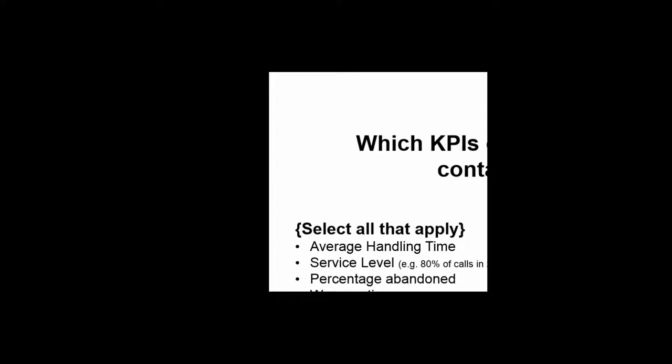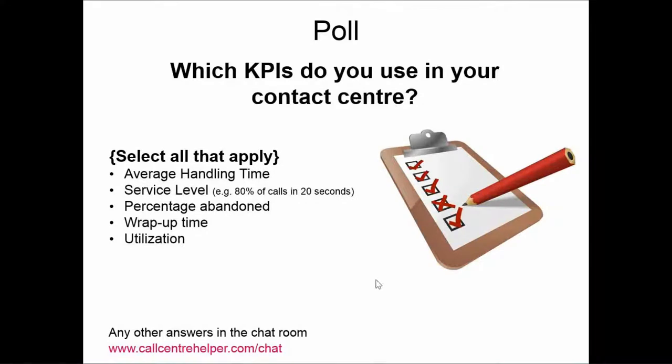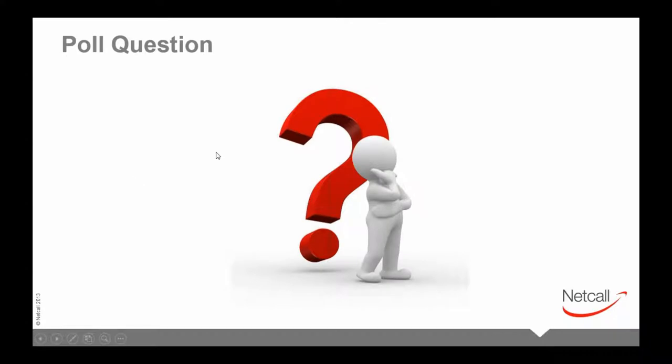Wrap-up time is surprisingly lower than expected. Richard Farrell, does that surprise you? It varies considerably by vertical sector — I'd want to know which verticals those respondents come from, because we do find it varies very considerably.